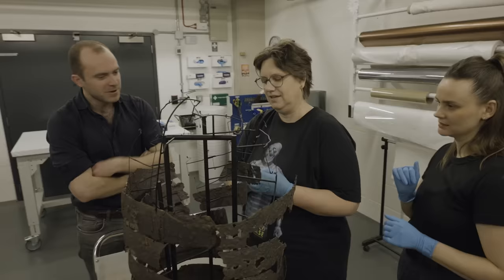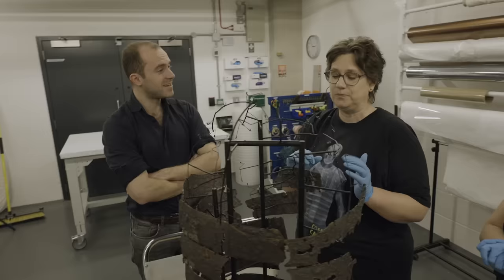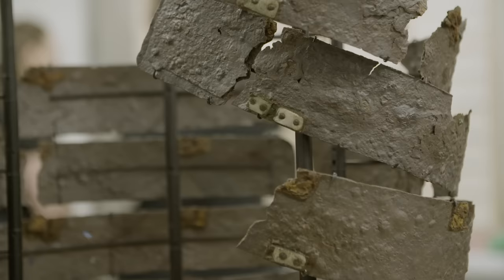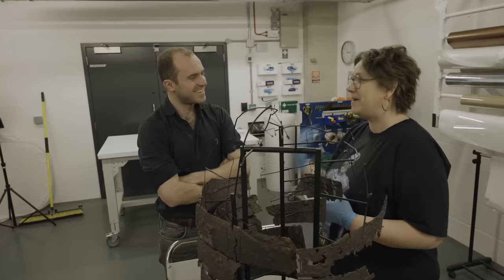Christiane, how many times have you assembled this armour before today? One time — it's a really new find. It's from 2017, and the conservation work has just finished. We had it on display in our museum in Kalkriese, the Varusschlacht Museum, shown for the first time from June to November. And now it's the second time on display, here in London at the British Museum.